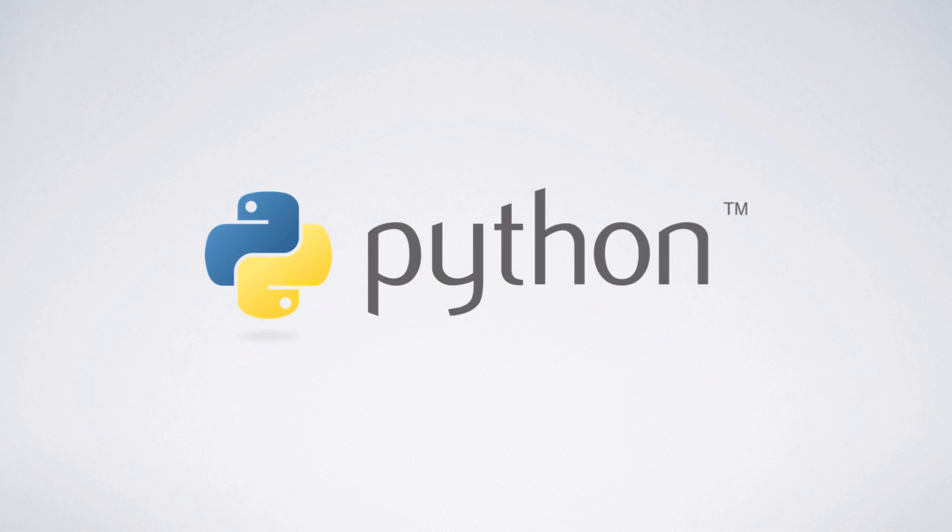Python is a really adaptable language used for web and internet development, desktop applications, and even science and numerical data analysis. So you can do really cool stuff with Python, and it's fairly straightforward to make some really cool things. Because of its relative ease to learn and its many applications, Python is the language that we suggest starting off with your kids.